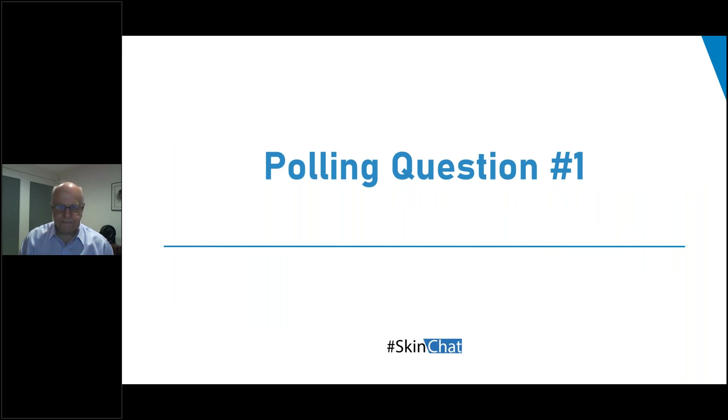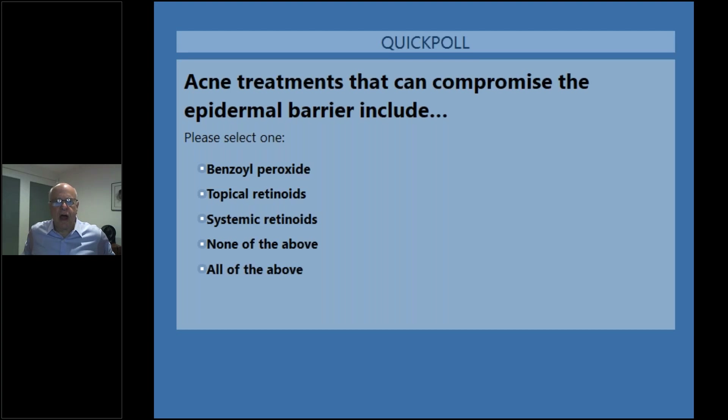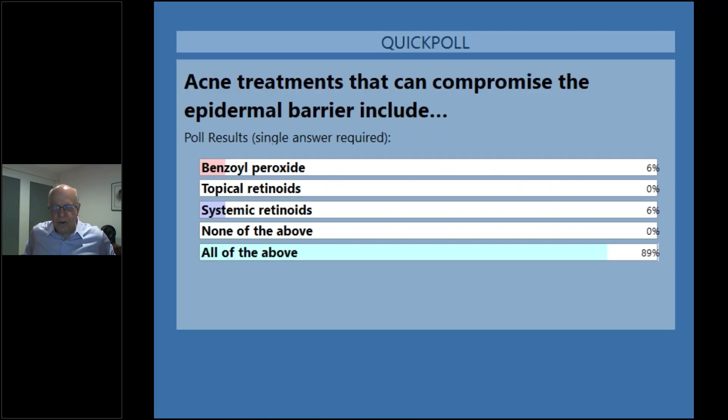We're going to start with a question. Acne treatments that can compromise the epidermal barrier include benzoyl peroxide, topical retinoids, systemic retinoids, none of the above, or all of the above. The vast majority of you went for all of the above, and that's good because we're starting in the same place — understanding that the epidermal barrier is both potentially part of the problem and part of the solution in the treatment of our acne patients.